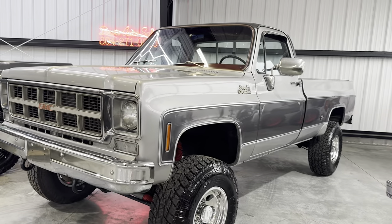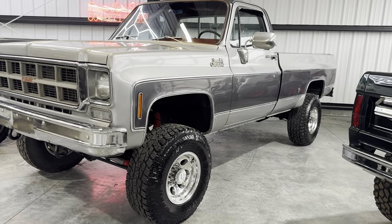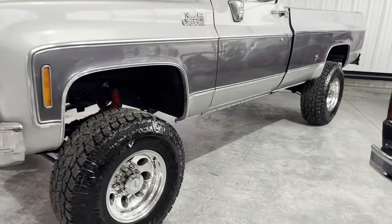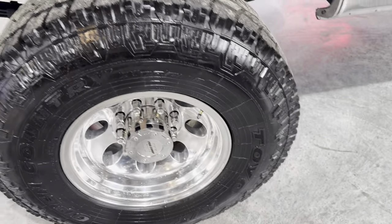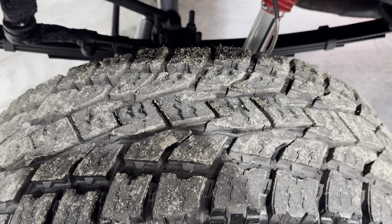78 GMC Sierra Classic 25 Trailer Special, 4-inch lift, 33 to 34-inch tires metrically — Toyo Open Country All-Terrains.